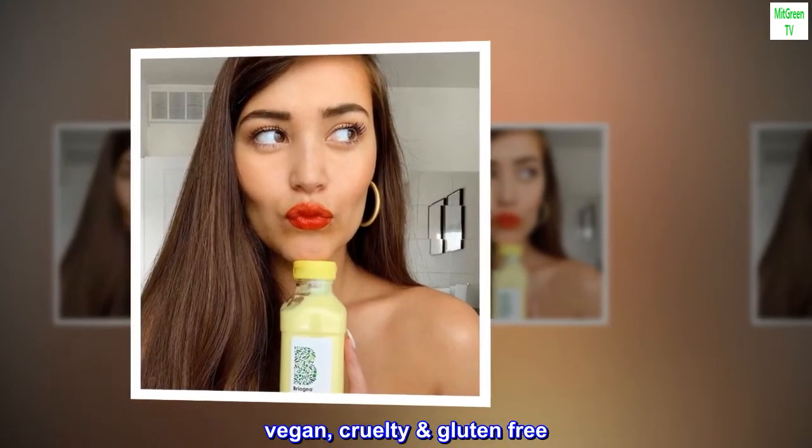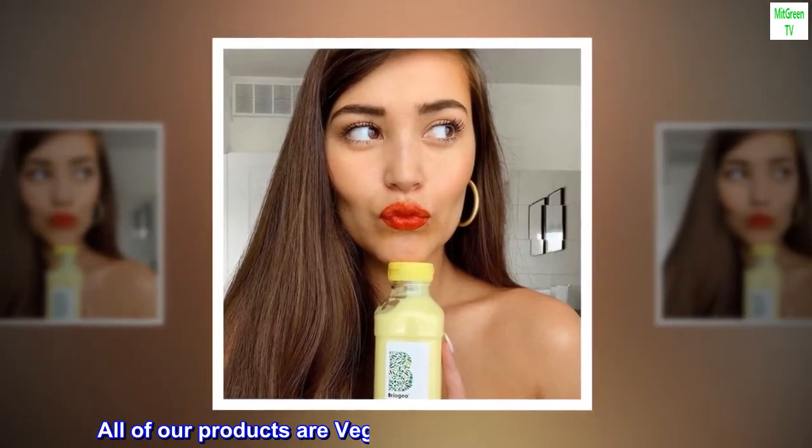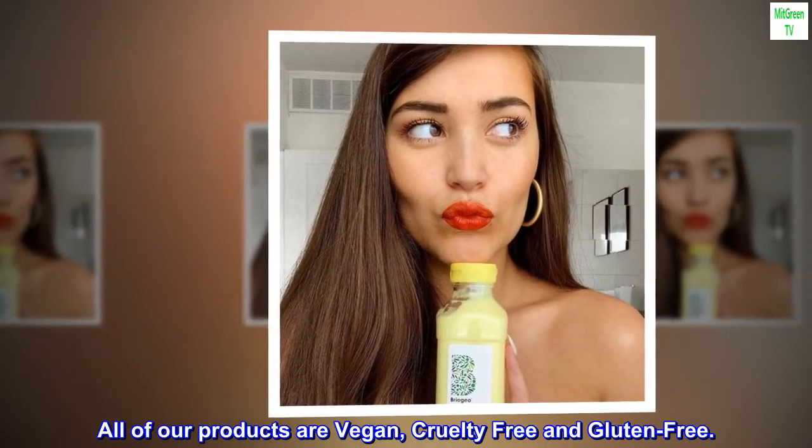Vegan, cruelty-free, and gluten-free. All of our products are vegan, cruelty-free and gluten-free.